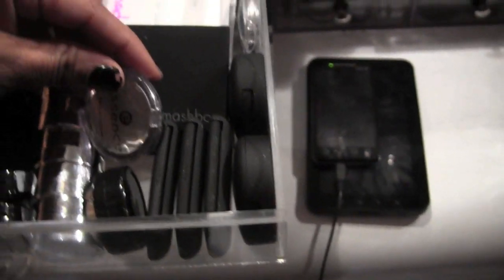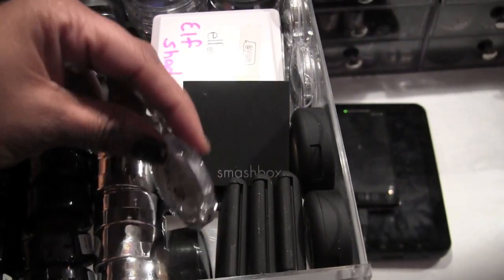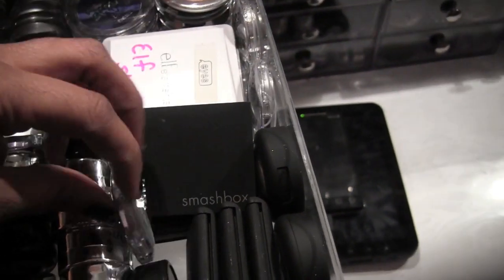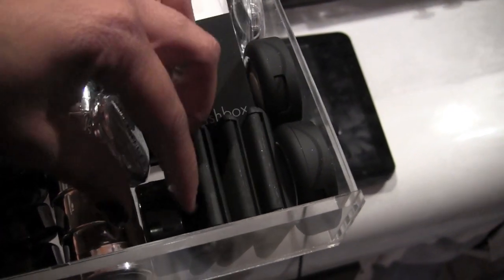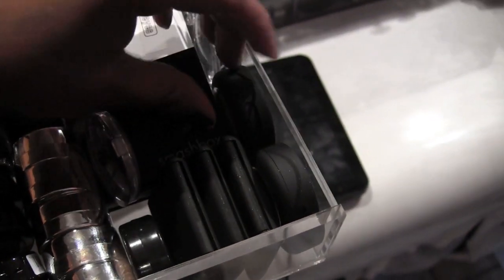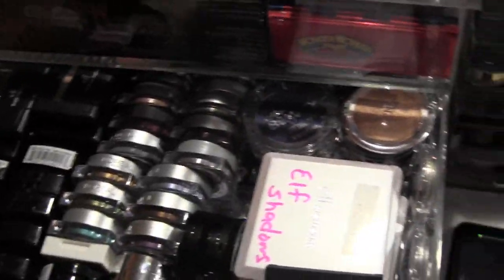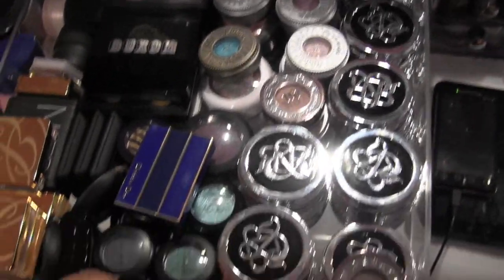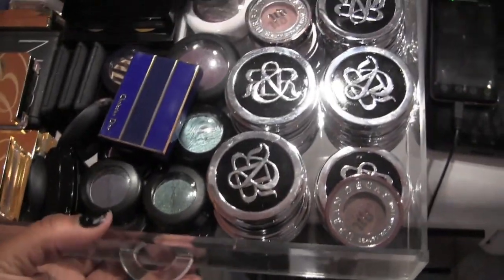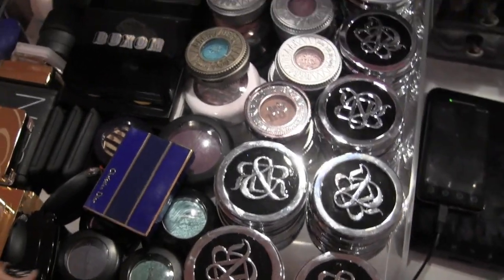These are all Jordana, I believe this is Sephora, a little Smashbox quad, a couple of Essence eyeshadows, and some from Lisey Cosmetics. There's also an ELF shadow and two more from Lisey Cosmetics. Drawer number two is also single shadows but higher-end.